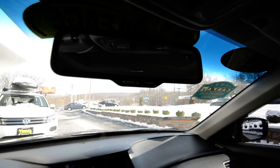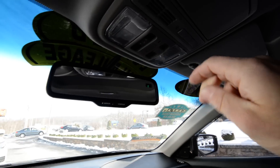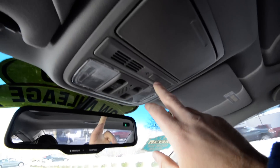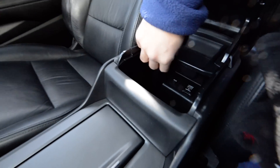You get traction control, stability control, an auto-dimming rear-view mirror with a compass — you can see we're pointing east — and a HomeLink universal garage door opener. The sunroof is nice. Just a really pleasant interior.